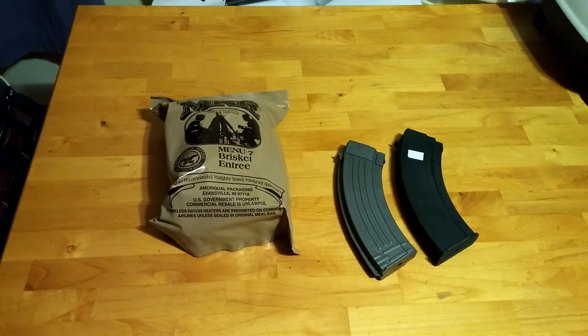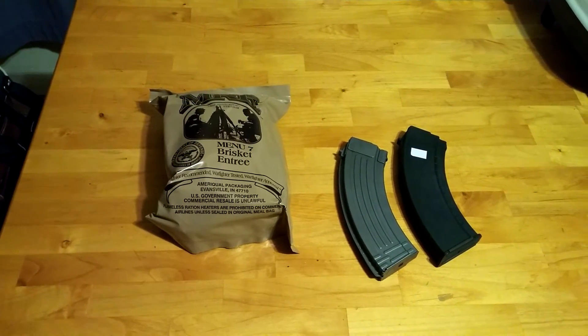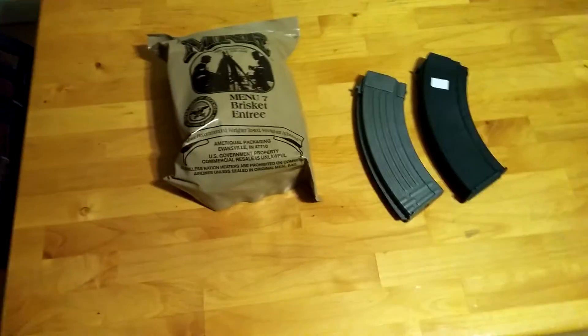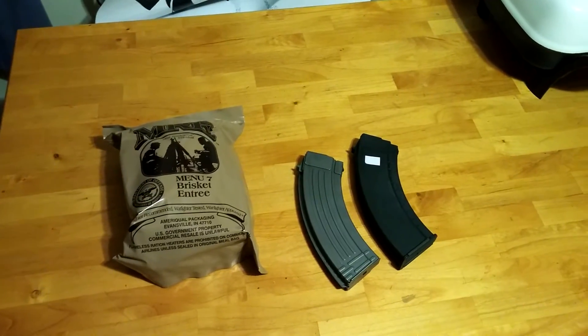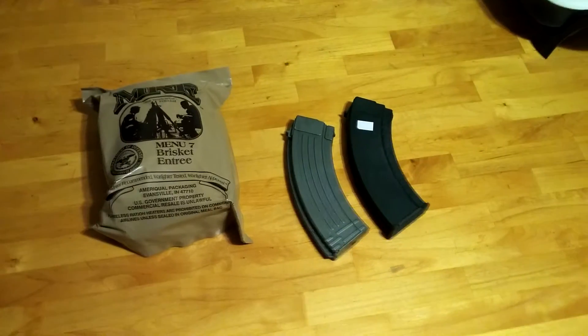If you go to Widener's — shootingandresupply.com — that's where I got them. Nine bucks a piece for the Glock 19 15-round ones, and 15 bucks for the KCI 33-round magazines for a Glock 19 or Glock 17.